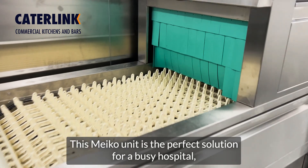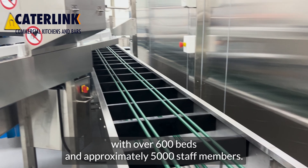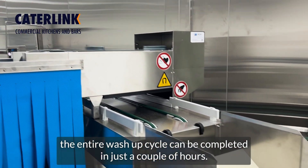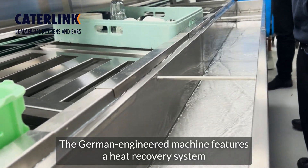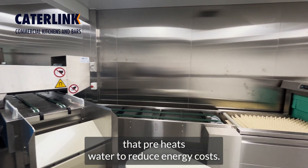This micro unit is the perfect solution for a busy hospital with over 600 beds and approximately 5,000 staff members. Using this system, the entire wash-up cycle can be completed in just a couple of hours. The German engineered machine features a heat recovery system that preheats water to reduce energy costs.